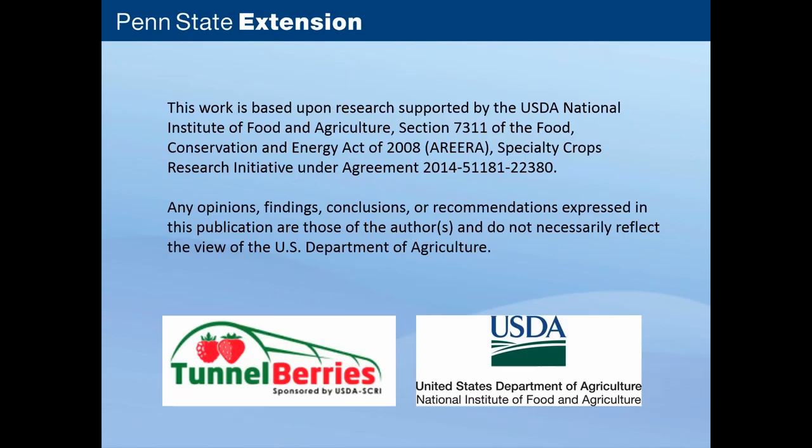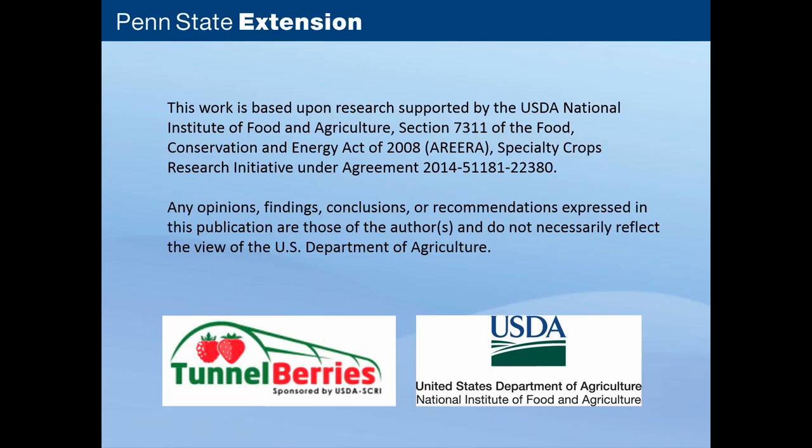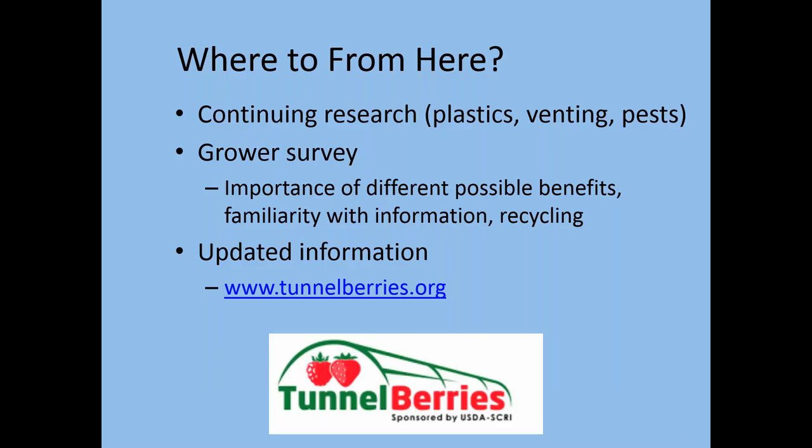The work was funded by the USDA as part of the USDA Specialty Crops Research Initiative Program. Our project is Tunnel Berries. The opinions do not necessarily reflect those of USDA, but do reflect our research findings. If you visit our Tunnel Berries website at www.tunnelberries.org, you can find the updated information as this project moves along. We're going to continue to do more research, including a grower survey related to the effects of using plastics and what growers are seeing.